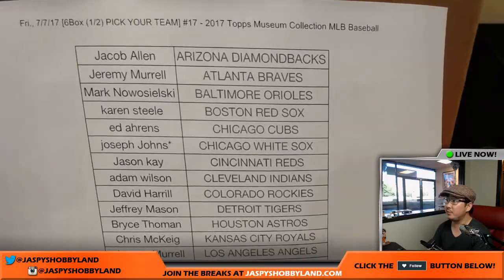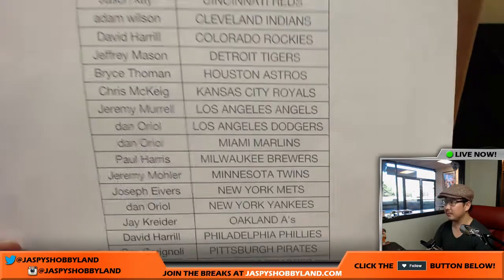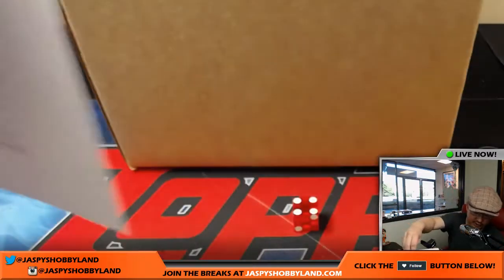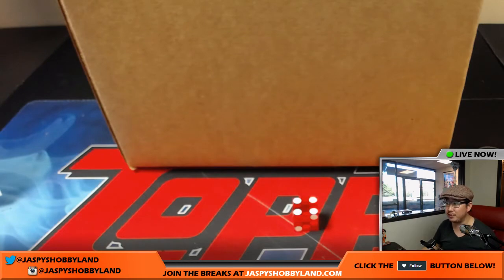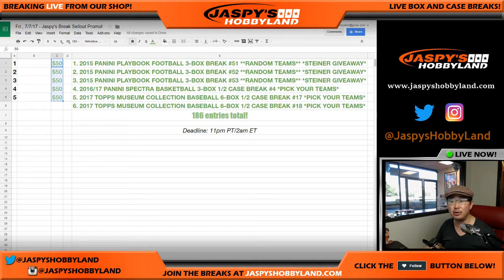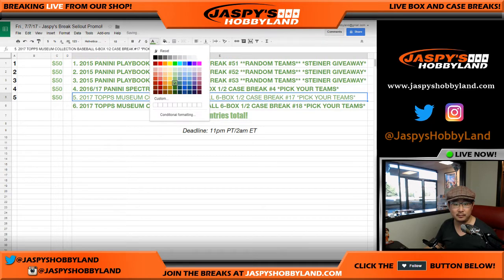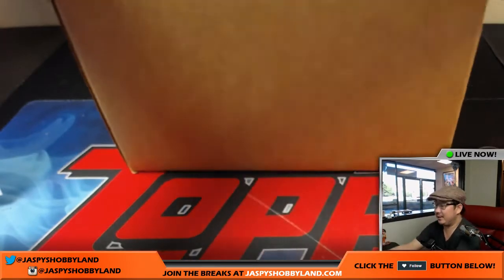So here on the 7th, Museum Collection Baseball, thanks to Joe Johns for getting that last spot mojo White Sox. Thank you very much. This is break number 17. Break number 18, second half already in the store. Also, this is part of a big promo that we have going on today. So we fill up these six breaks right here, we can give away up to $250 of break credit. So this one is done — we just have five more breaks to go to unlock break credit. Check it out, Jaspi's Hobbyland.com.